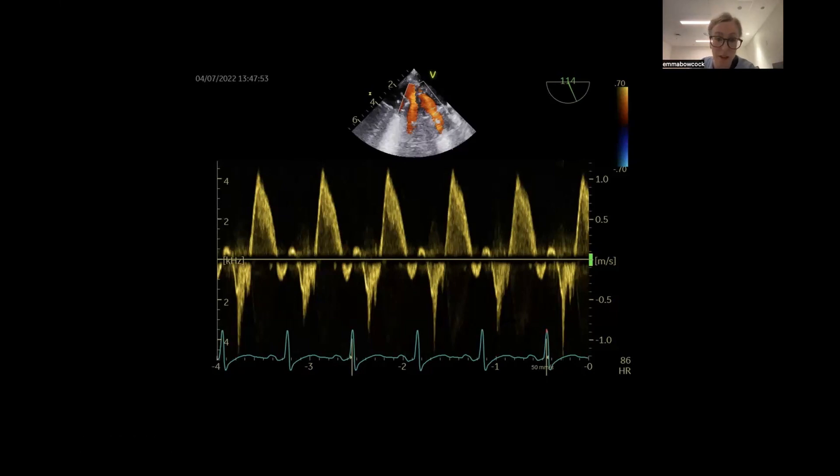This is the pulmonary vein Doppler from that same patient. The S wave should normally be above the baseline going into the left atrium during systole, but here it's completely reversing and going back into the pulmonary veins during systole - that's why he was in pulmonary edema, and it was actually unilateral pulmonary edema. In diastole it's coming towards the baseline, and we've got a normal AR reversal. Systolic flow reversal is very abnormal and you only see that with severe mitral regurgitation.